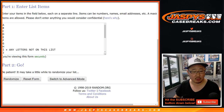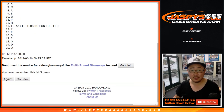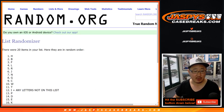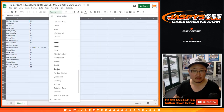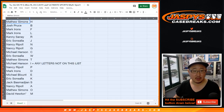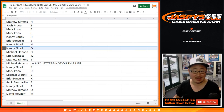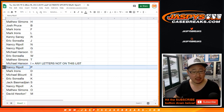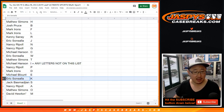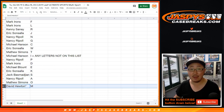7 times for the letters. After 7, we have H down to M. So Matthew, you have H. Josh with B. Mark Irons, F and L. Kenny with R. Eric with J. Nancy with N and G. Michael with C. Eric with W. Matthew with T. Michael Hansen with I, plus any other letters not on the list like V, Z, etc. Nancy with P. Mark Irons with D. Michael Blunt with E. Eric Zansala with K. Jack B with S. Nancy, you got A. Matthew with O. And last spot mojo, M for Hudi.